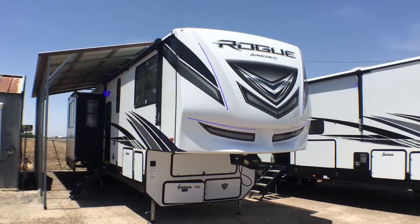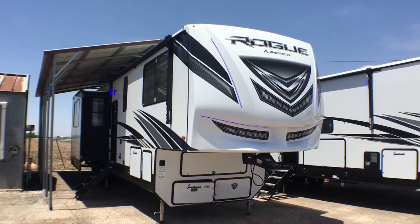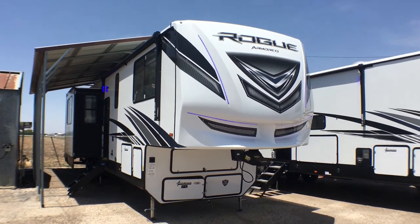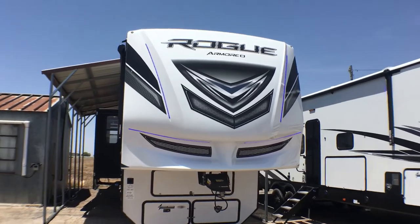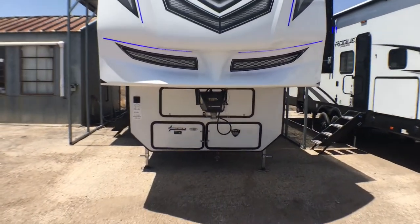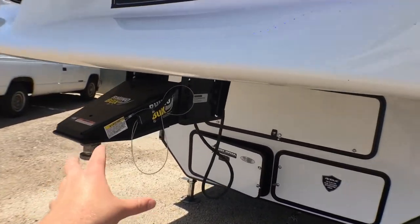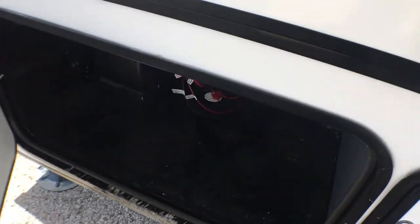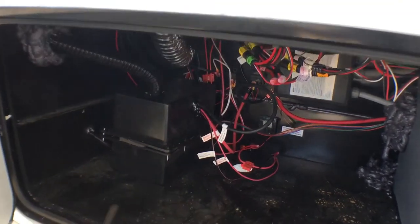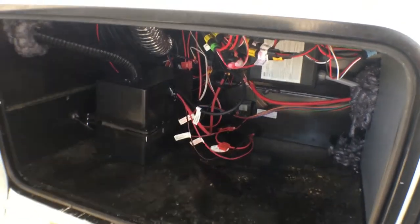We're on the outside of this brand new 2021 and a half Vengeance by Forest River Model 351 G2. As you can see, you have a nice fiberglass front cap with LED lights. Down here you've got the Rhino Box pin box — because of the specific frame they're using, they have to use this, but you can upgrade it if you want. Underneath here you're going to have your battery box. The nice thing about this is you can fit eight batteries in here, which is unheard of in a toy hauler.